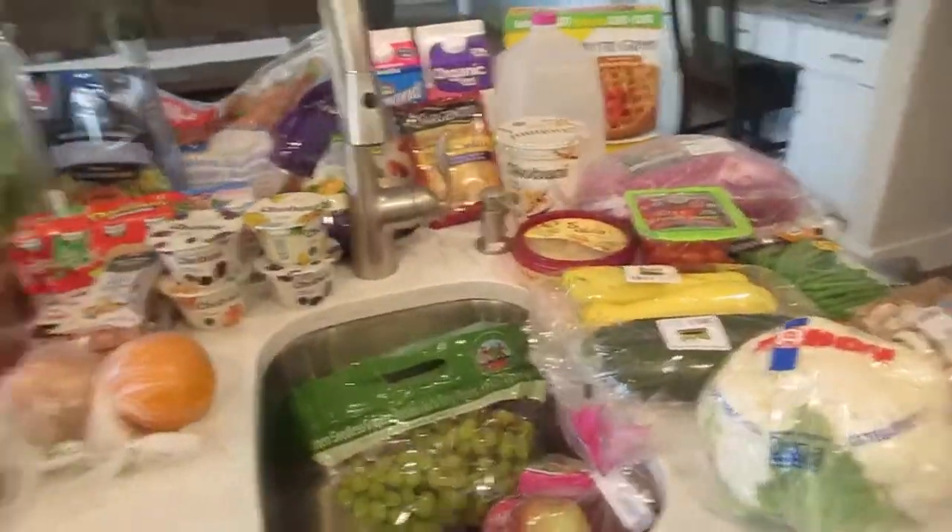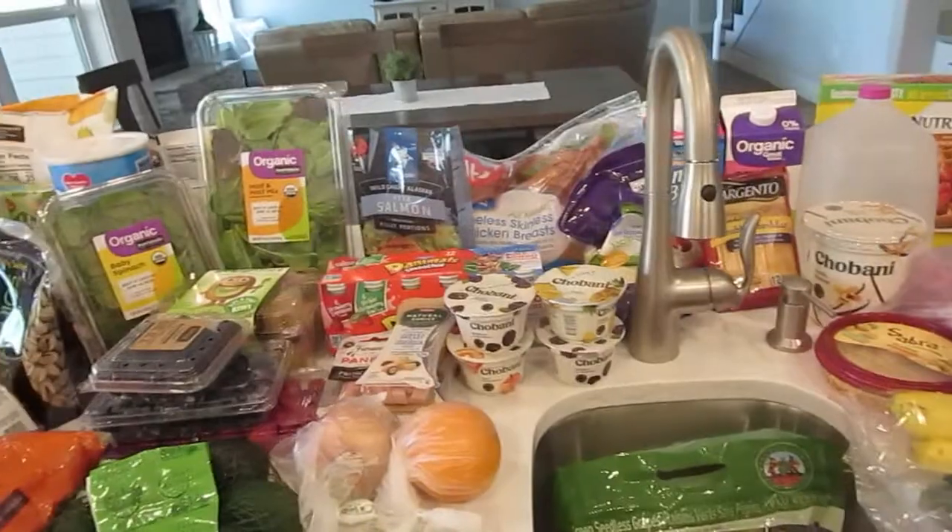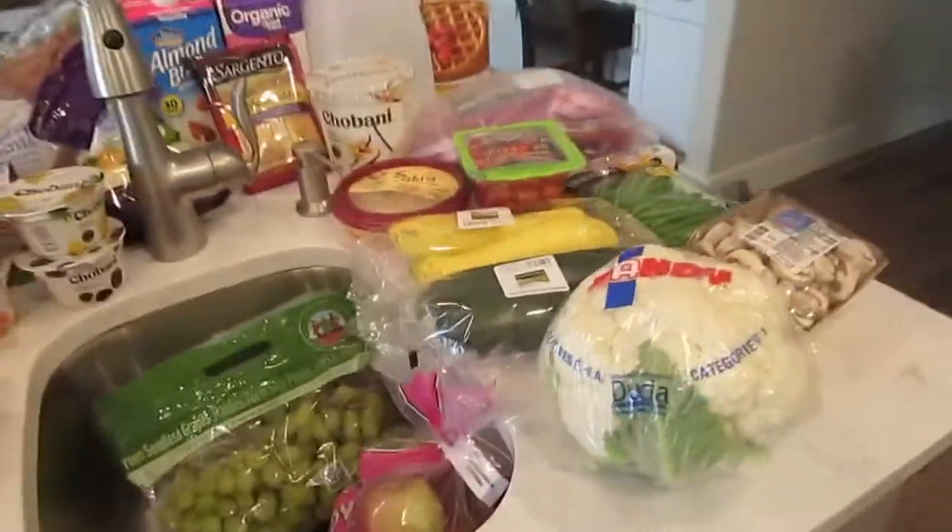Hey guys, it's Jen. I just got back from doing my grocery shopping for the week and I thought I'd do a quick haul for you guys before I need to put it away and go grab the kids from school. So we'll go ahead and get started. We needed quite a bit this week — we were getting low on quite a bit of stuff.